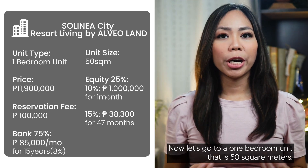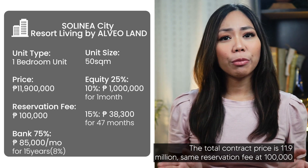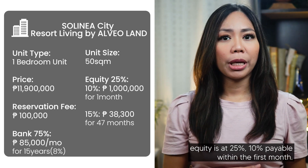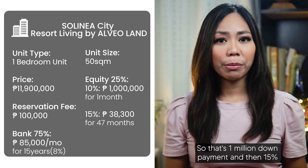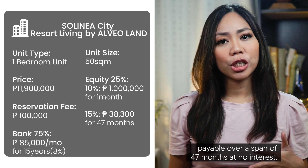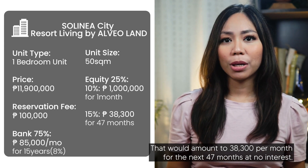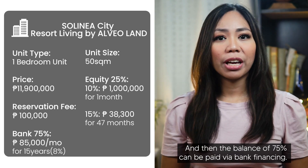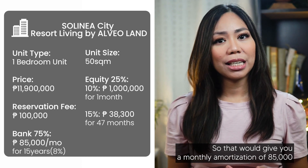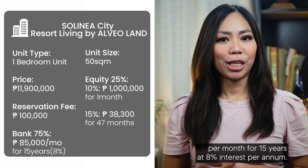For a one-bedroom unit that is 50 square meters, the total contract price is 11.9 million. The reservation fee is 100,000. Equity is at 25% — 10% payable within the first month is 1 million down payment, and then 15% payable over a span of 47 months at no interest, amounting to 38,300 per month for the next 47 months. The balance of 75% can be paid via bank financing, giving you a monthly amortization of 85,000 per month for 15 years at 8% interest per annum.